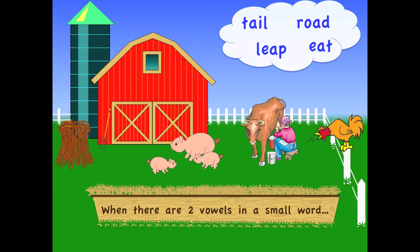When there are two vowels in a small word, the first vowel says its name. Yee-haw!